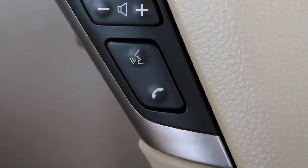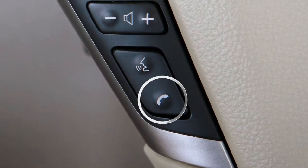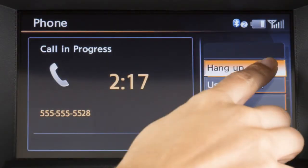When you wish to end a call, press the phone send button on the steering wheel again or touch Hang Up on the display screen.